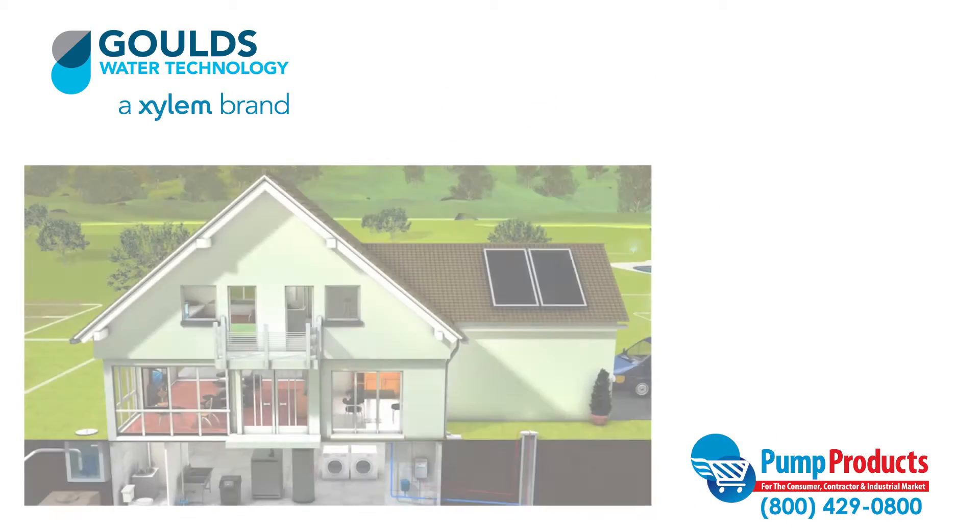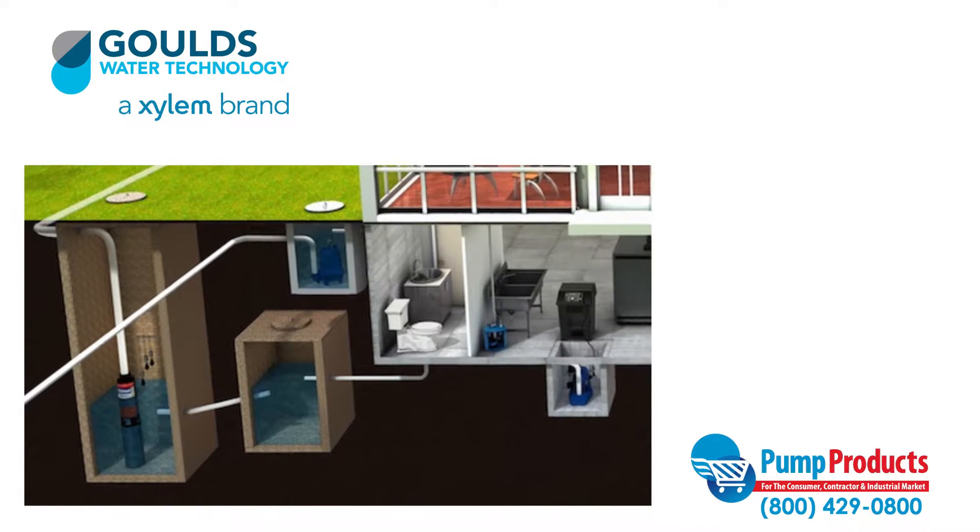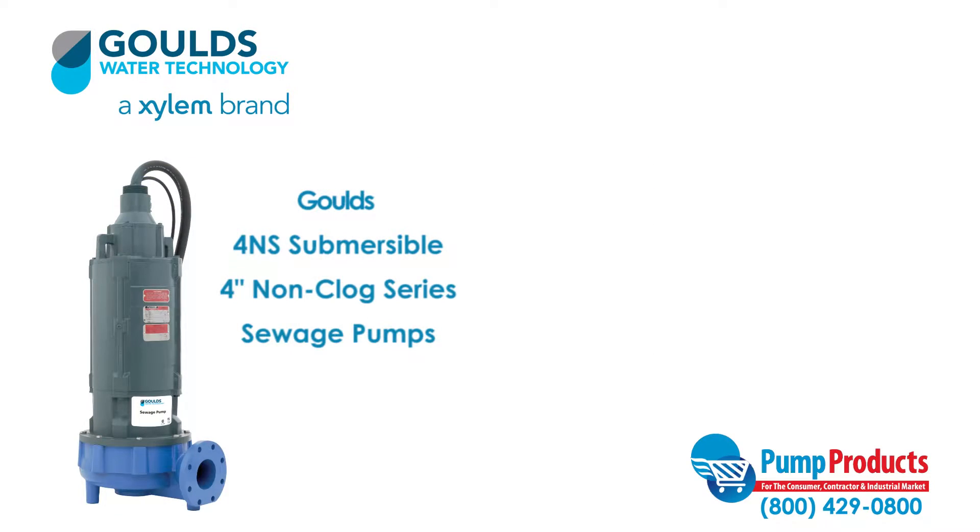Sewage pumps are designed to pump waste to sewage systems or septic tanks. Models belonging to the 4NS series are built sturdy to handle the most demanding applications.